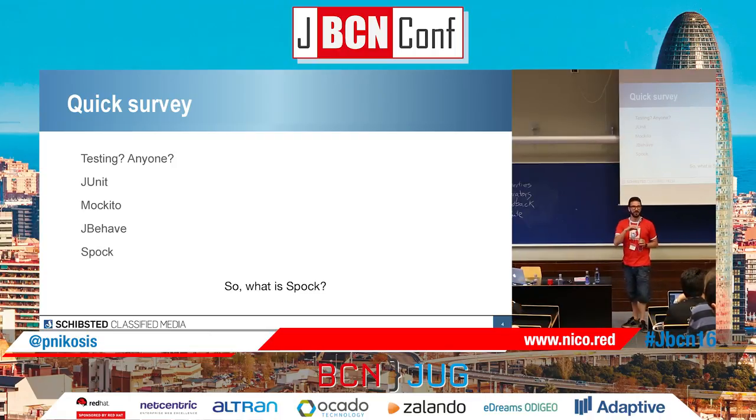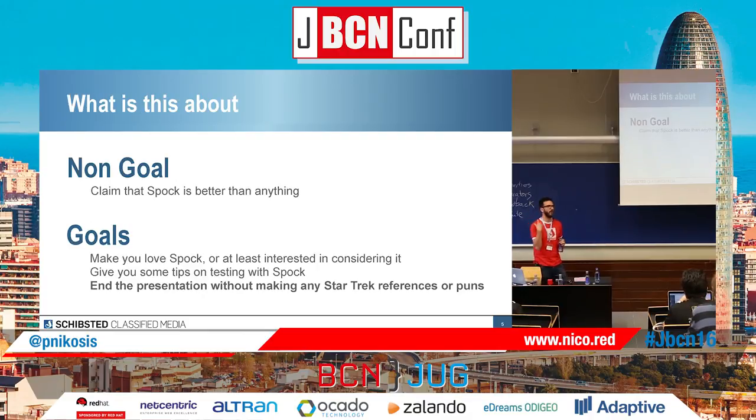So how many of you already know what Spock is? Before entering the introduction of what Spock is, I'm going to explain the non-goal of this presentation. I don't want to claim that Spock is better than anything — I think it's up to anyone. I think JUnit is awesome; I went to a presentation about JUnit 5 which is releasing in October, I think.